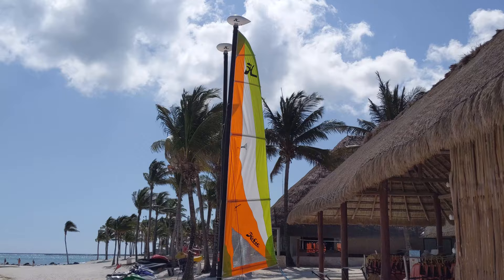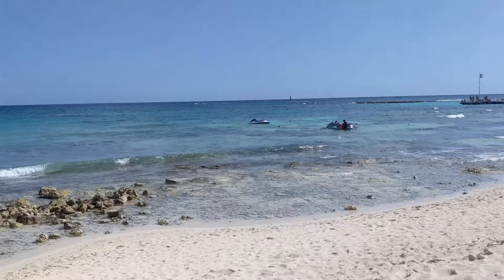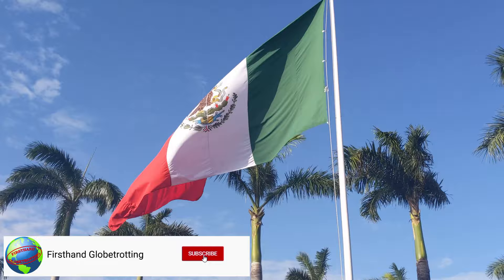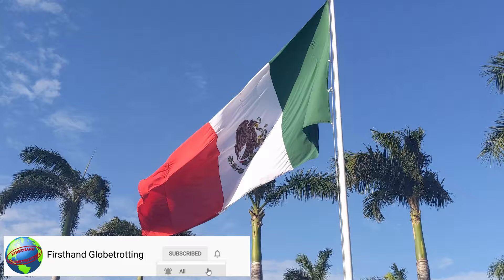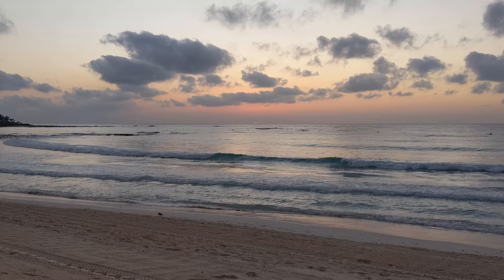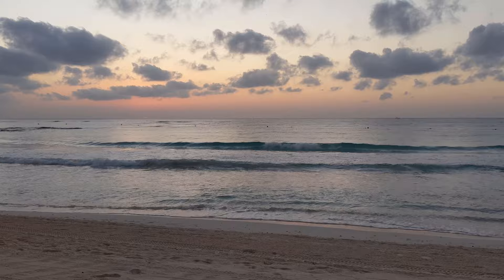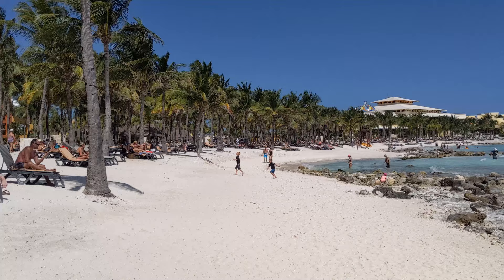Hey everyone, welcome back to First Hand Globetrotting. If you're planning an all-inclusive beach vacation down to Mexico or the Caribbean, there are so many resorts to choose from and it can be completely overwhelming. When I was planning my trip to Mexico, I spent so much time trying to figure out where I wanted to stay. If you look online, every resort is going to have gorgeous professional pictures and a huge list of things they include, but it was hard to tell whether one resort would be better than another.